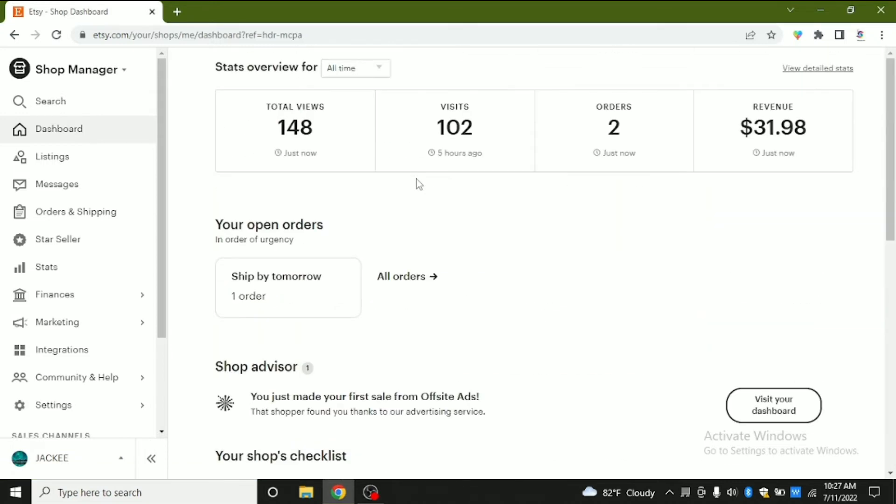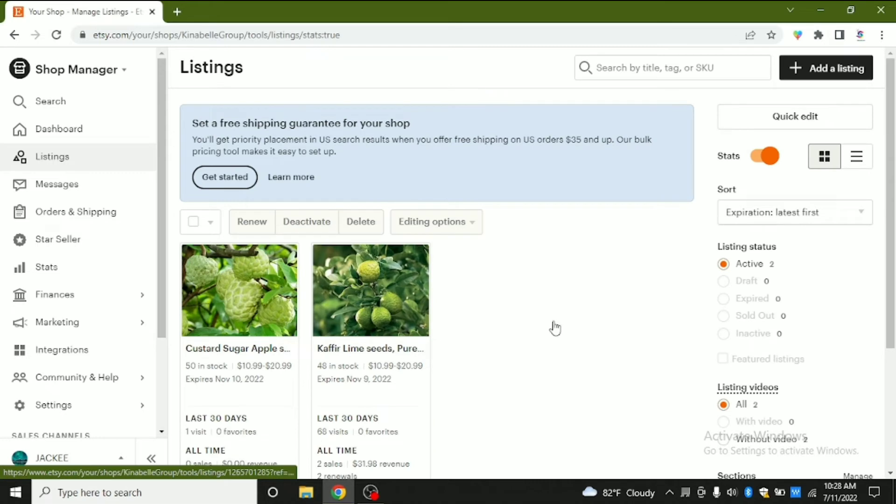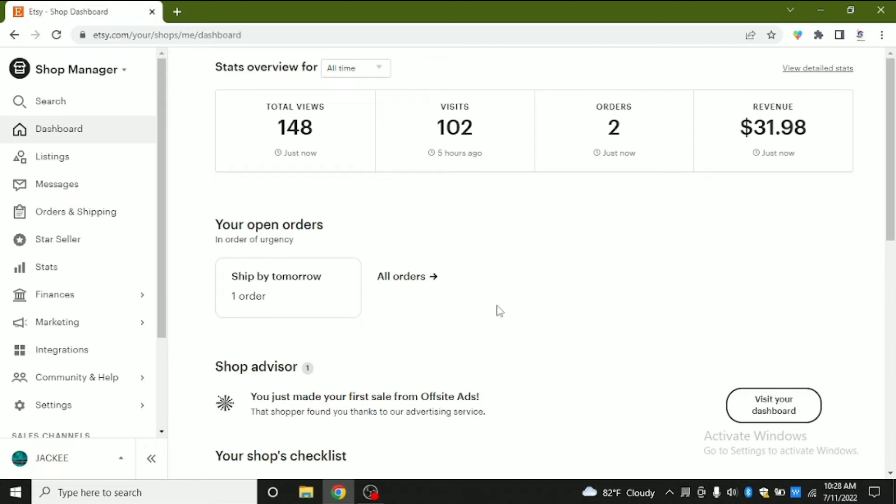This is a new account created just about one month ago and I have already got two orders with a revenue of 31 dollars. The interesting thing is I am only having two listings, and I have already got two sales. This new listing I just put up yesterday.